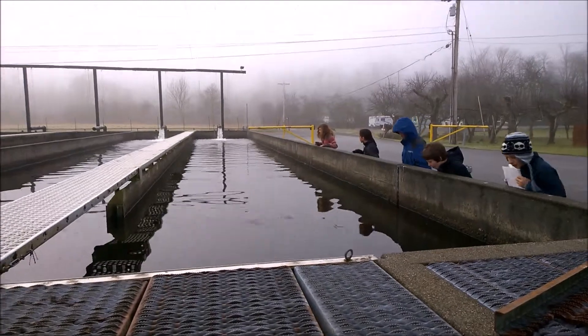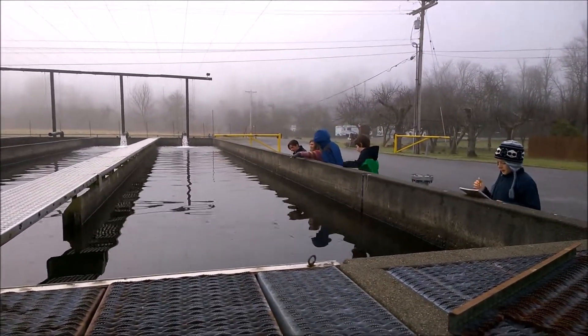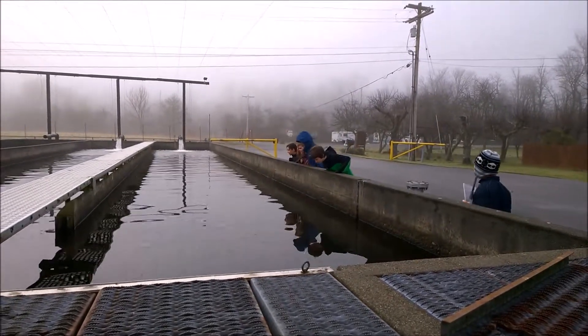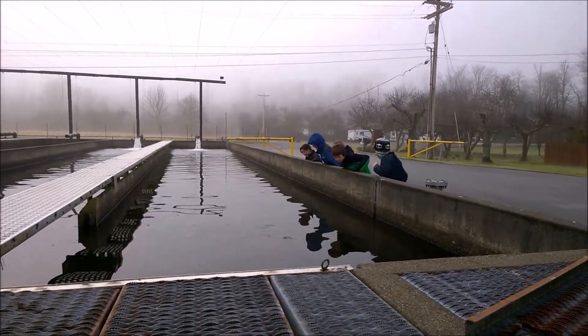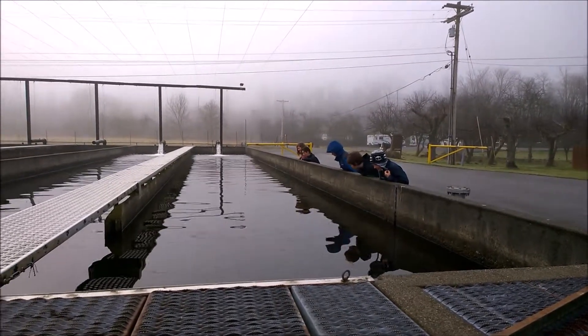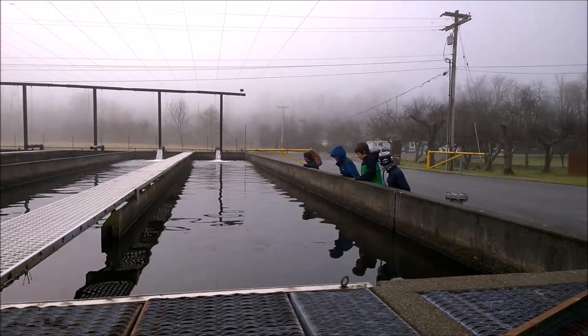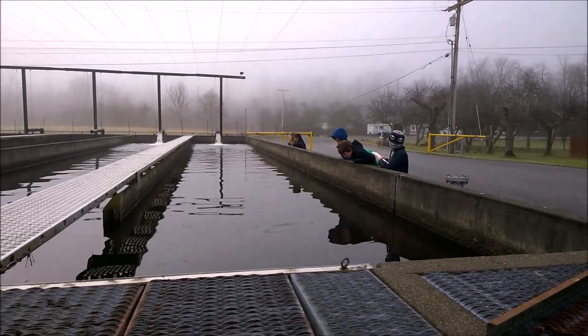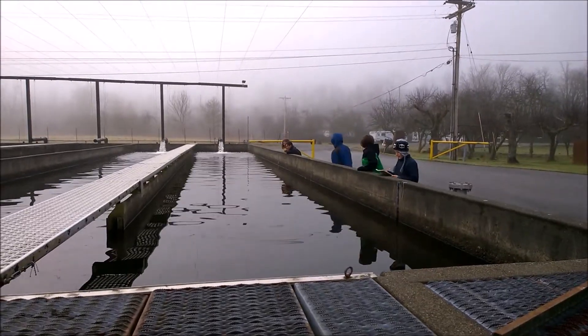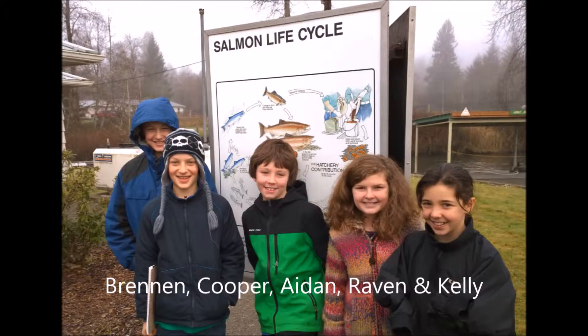We're here at the Wallace River Hatchery in Sultan and these are five representatives from the fifth grade classes at South Whidbey Elementary. Right now they're looking at the pools of fry at the Wallace River Hatchery, noticing the size and learning about what they are fed at this stage. Representing the fifth grade classes are Brennan, Cooper, Aiden, Raven, and Kelly.